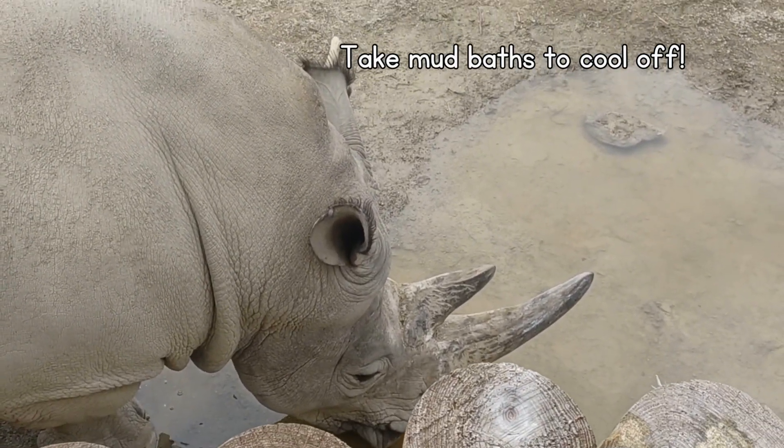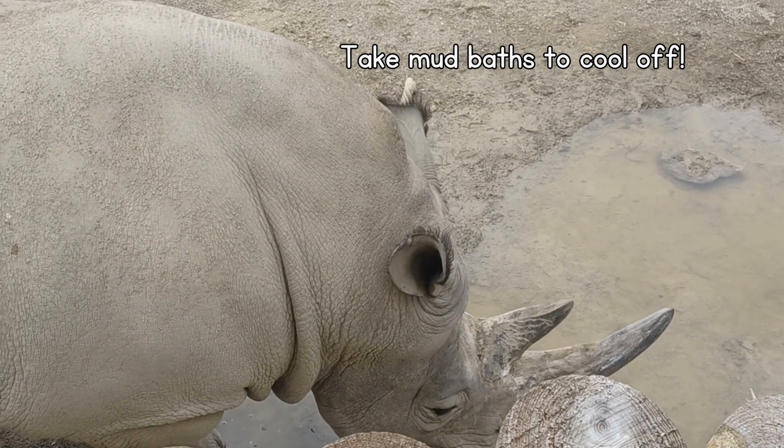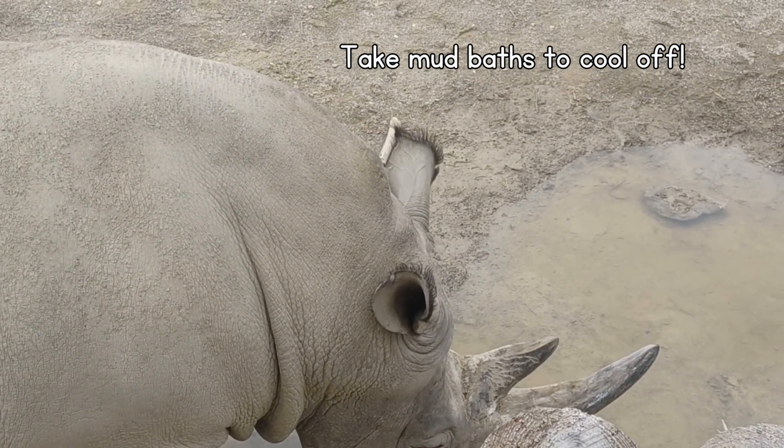They love to take daily mud baths just to stay cool. I really don't like baths, but rolling in the mud sounds kind of fun.